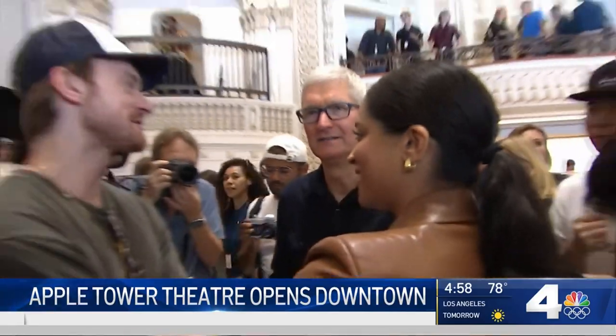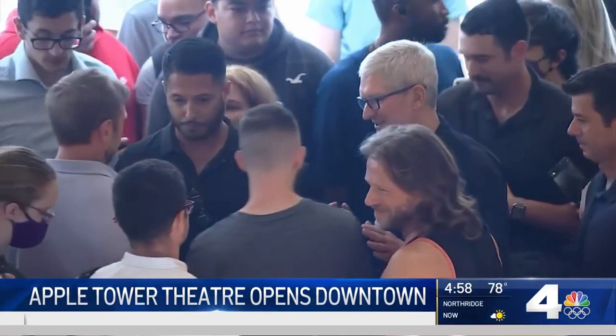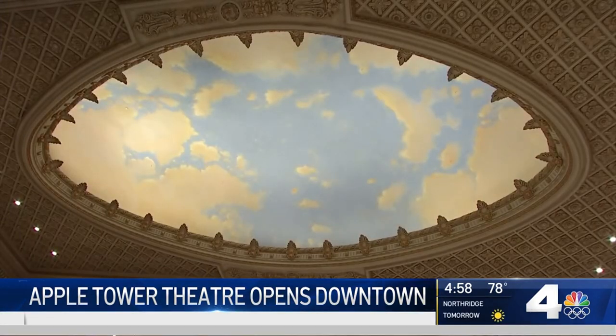Apple CEO Tim Cook was on hand for the opening. While he chose not to speak to us, he gladly posed for selfies with employees, while many customers preferred to use their iPhones to capture the 1920s architecture in all its restored glory.